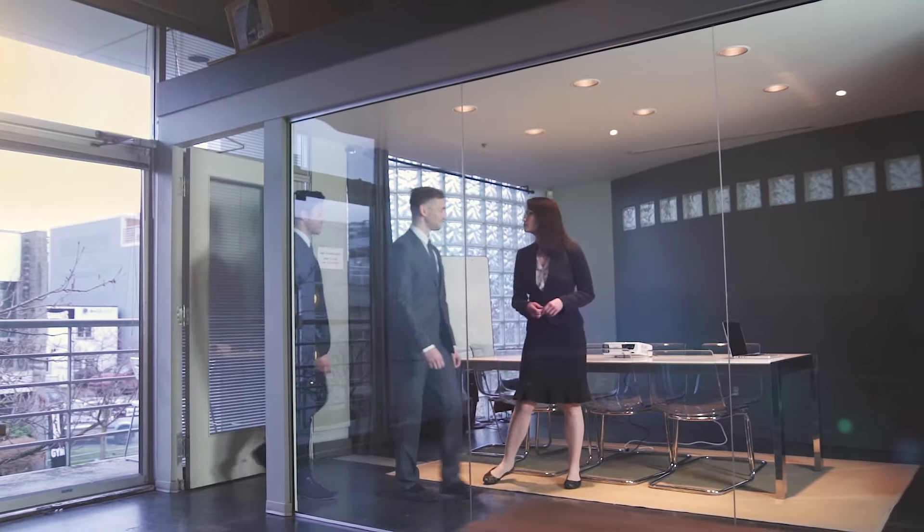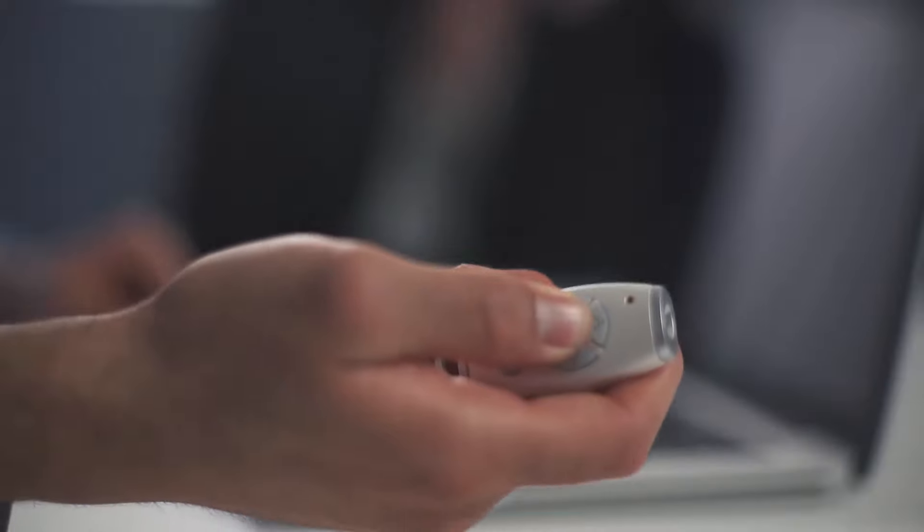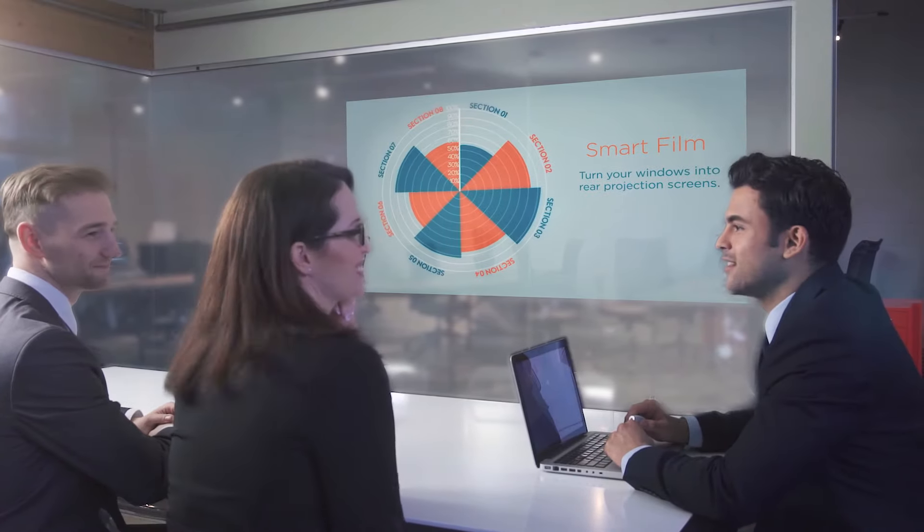And what if you could impress clients at a push of a button? And with another click, take your presentations to the next level.